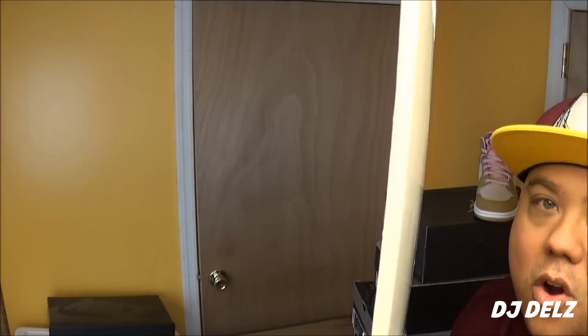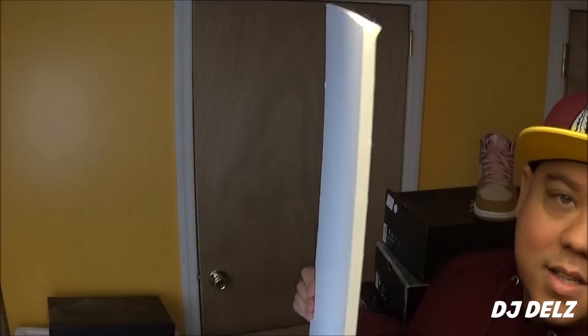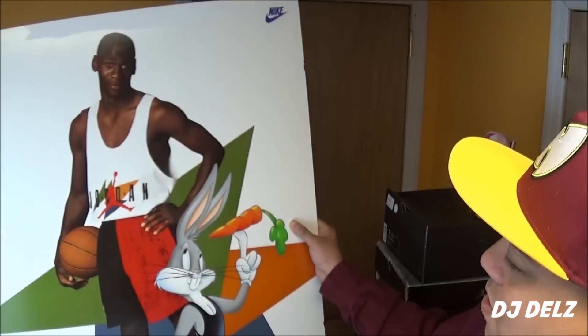This is an original from 1992. As you can see, it's actually cardboard. You can see the thickness of it. So this is something unique, something different. You're not going to see this every day. This isn't just a random poster — this is an actual OG promo.